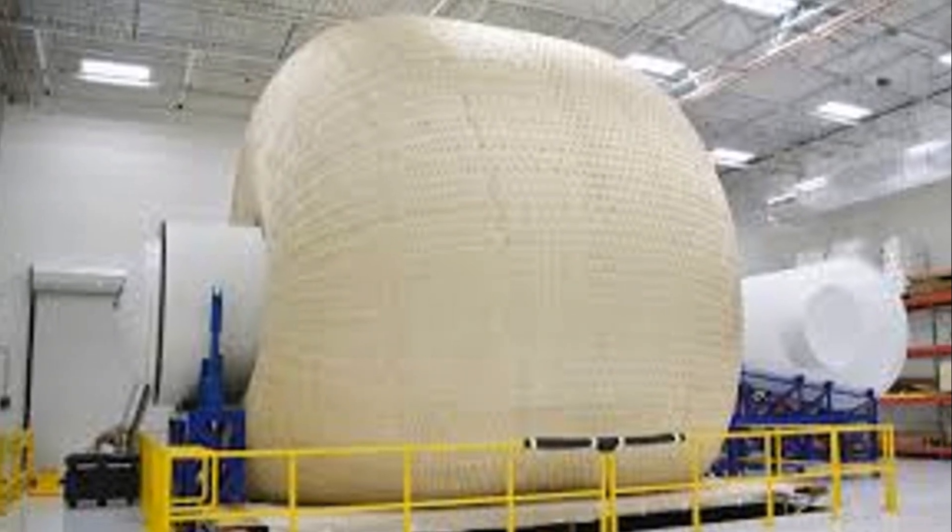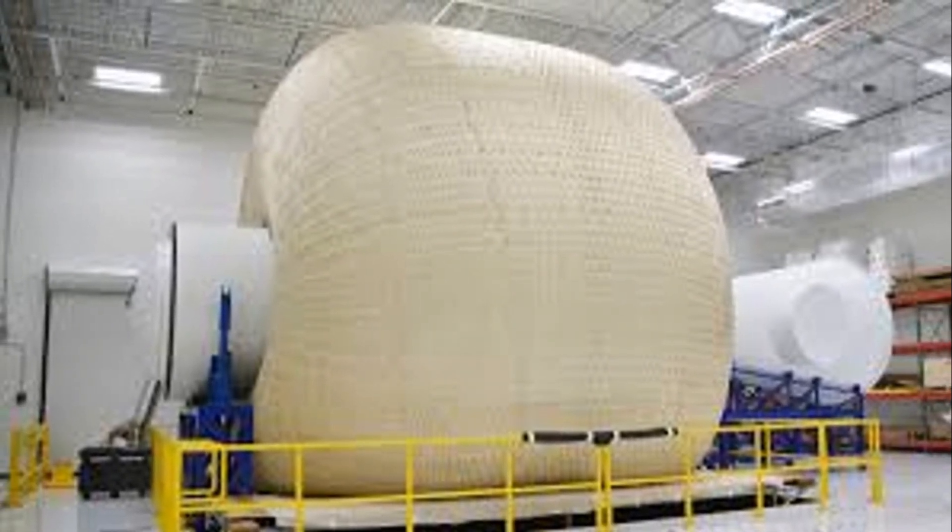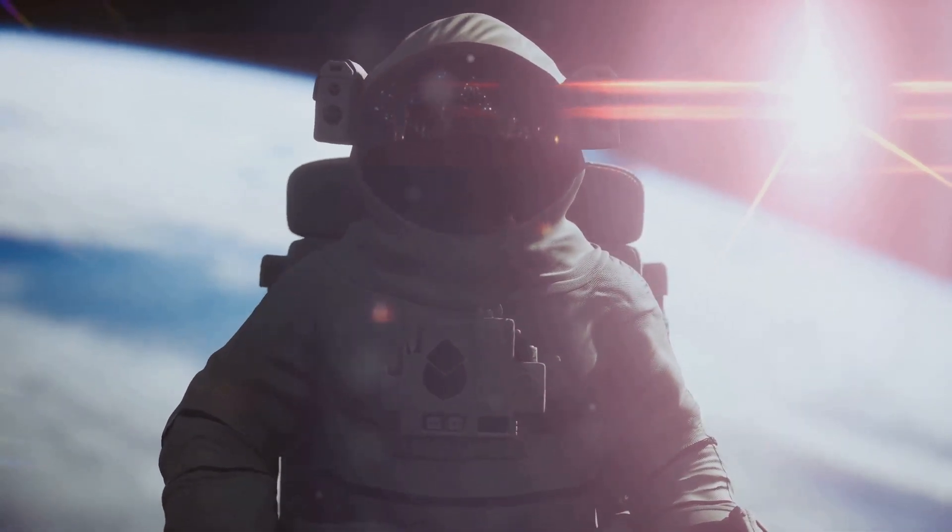Whipple shields vaporize micrometeoroids into a cloud of plasma, reducing the impact force. Developing robust micrometeoroid protection systems is essential for ensuring the safety and success of future space missions.